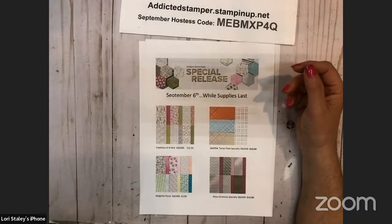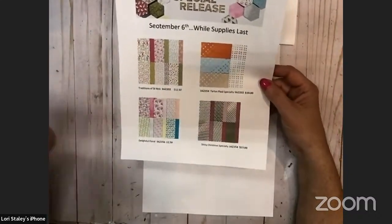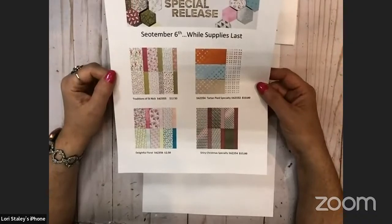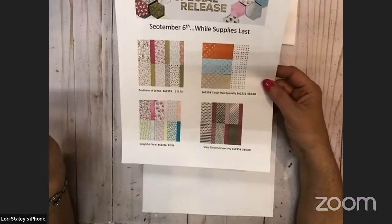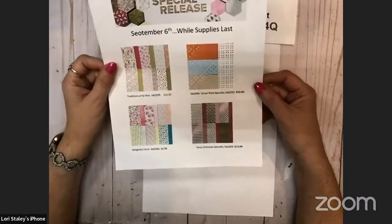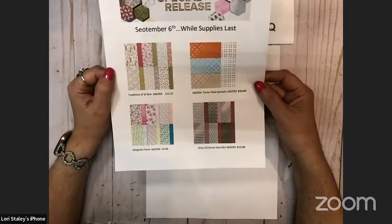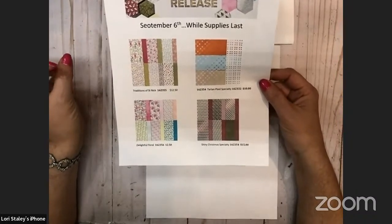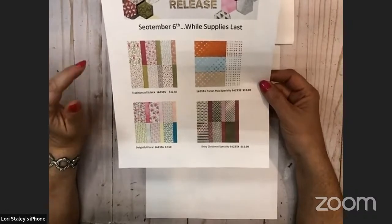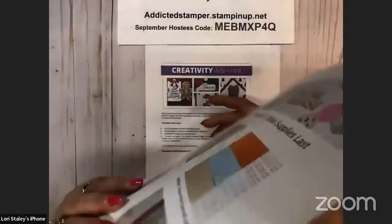We also released special designer series papers. In addition to all those papers that were in the mini catalog, we released the special papers that were going to be part of the second celebration. Stamping Up changed their promotion year and there wasn't a second celebration this year, so they've released these in the online exclusive section of the store. We've got one that coordinates with the St. Nick set, a tartan plaid that's shimmery and foily, a shiny Christmas specialty, and a delightful floral that we can use into the spring.